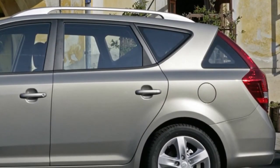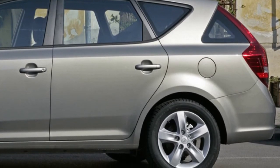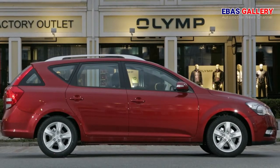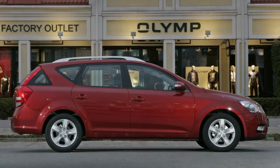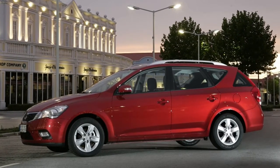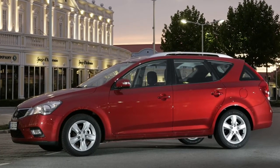In some countries, lower-power versions of the diesel and gasoline engines will be available to suit local taxation regulations. The new Kia Ceed range will reach Kia dealer showrooms all across Europe during September 2009. The range offers three body styles, five engines, and three trim/equipment levels — LX, EX and TX — available in a choice of 12 distinctive exterior finishes, including five new colors.